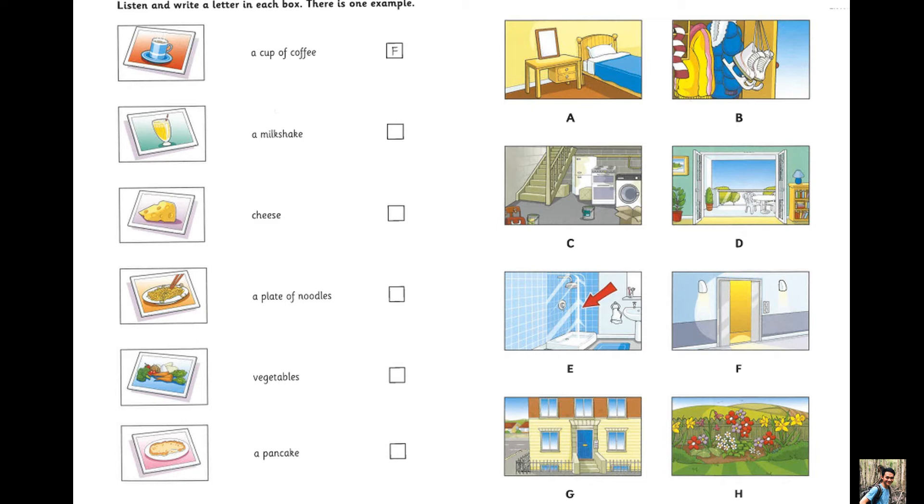Yes, thanks. We played a great game. My friend's mom and dad hid pictures of food in different places around their apartment, and we had to find them. What did you find first? A picture of a cup of coffee. It was on the door of the elevator. Can you see the letter F? Now you listen and write a letter in each box.